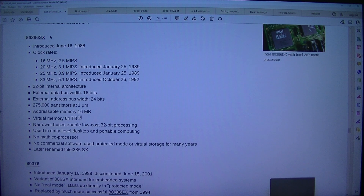Intel 80386SX: introduced the 16th of June 1988. Clock rates: 16 MHz 2.5 MIPS; 20 MHz 3.1 MIPS, introduced the 25th of January 1989; 25 MHz 3.9 MIPS, introduced the 25th of January 1989; 33 MHz 5.1 MIPS, introduced the 26th of October 1992.